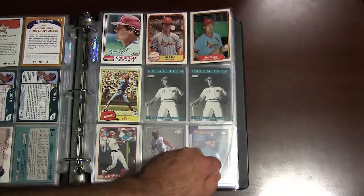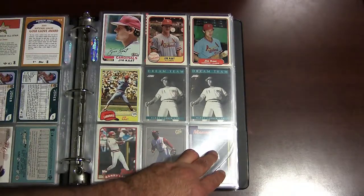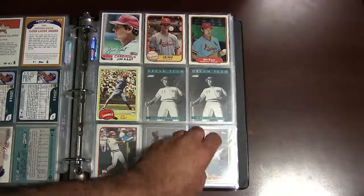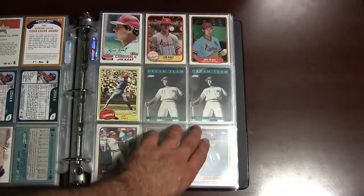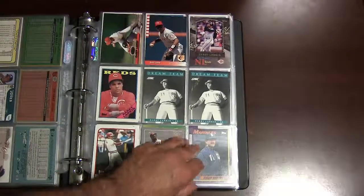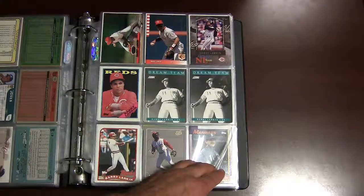Jim Kaat — longtime pitcher, actually one of only five players to play in four different decades. He played from 1959 to 1982, I believe. These are his early 80s cards here — I kind of caught the tail end of his career when I was collecting. Here's some Barry Larkin cards — Barry Larkin, Hall of Fame shortstop who played for the Cincinnati Reds his whole career.